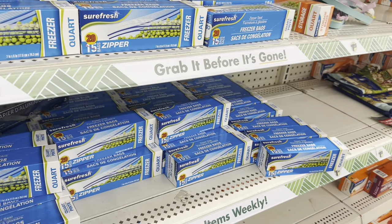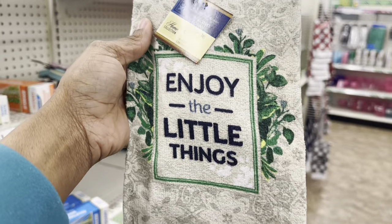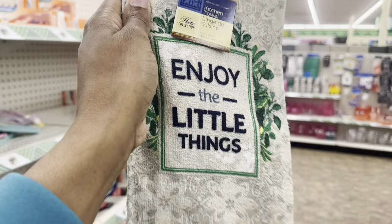Over in this aisle there's a bunch of these that say 'Enjoy the Little Things' — I want to get one of these too. This is not what I came in here for, but I'm going to grab it anyway.